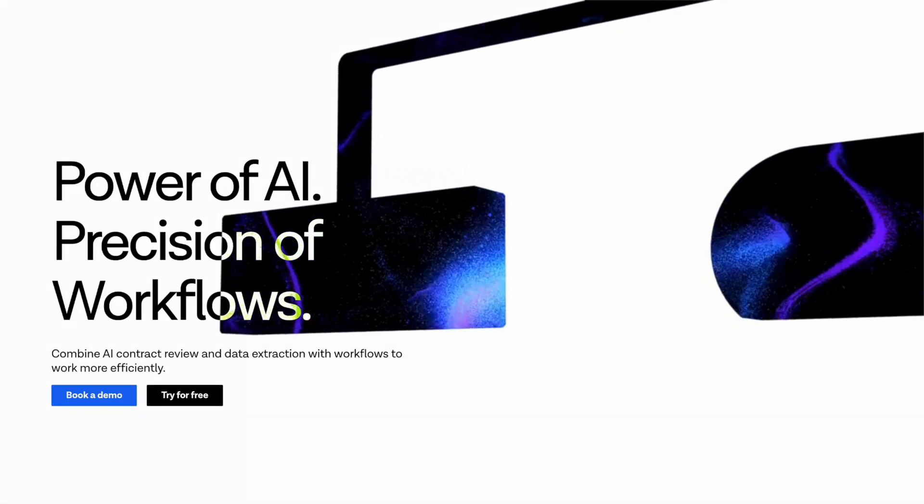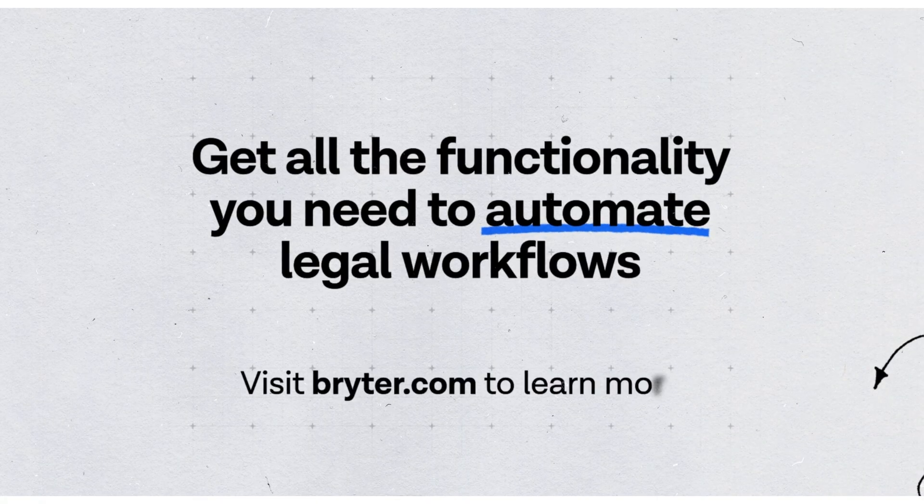The bottom line? Brighter combines the power of AI with the precision of workflows. Visit Brighter.com to learn more.